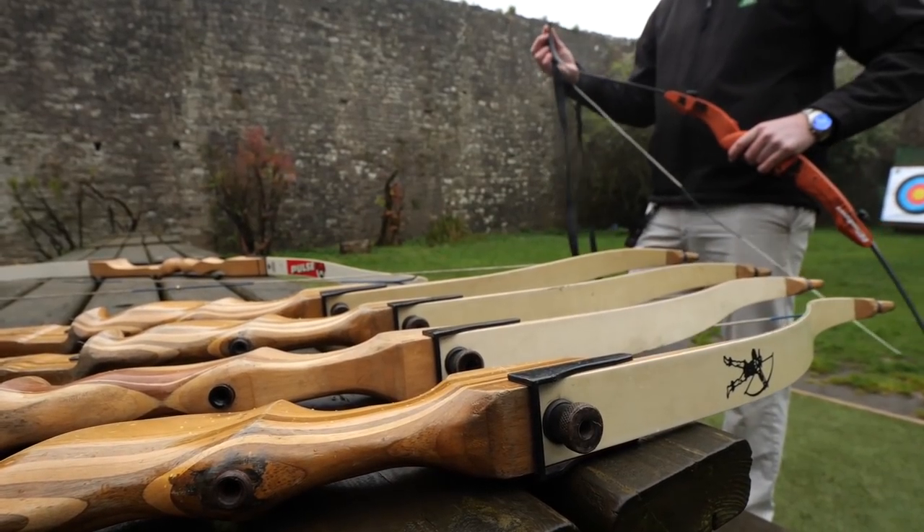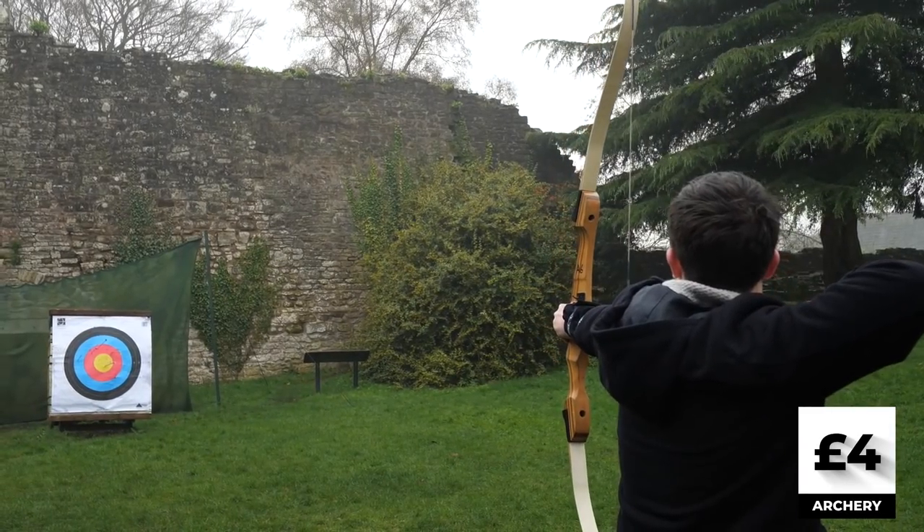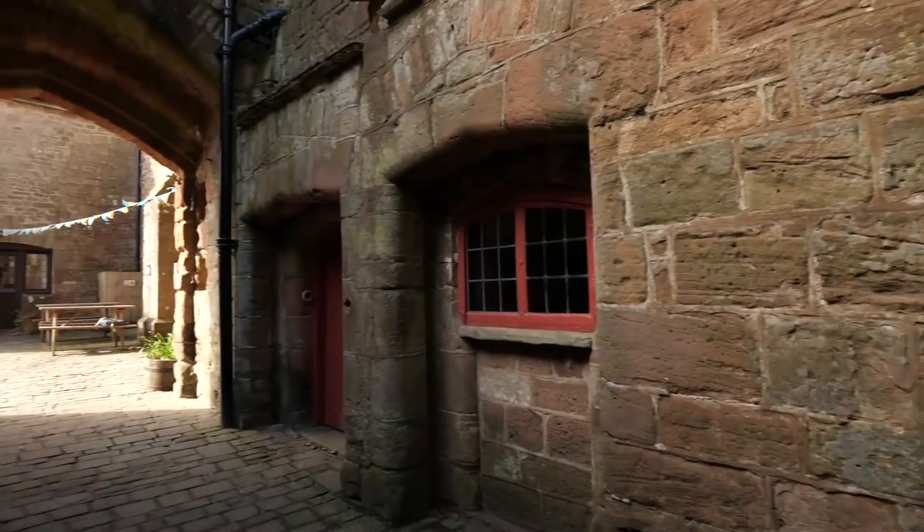One of those activities was archery, which Alex and I took part in this morning — and failed miserably at. But we tried! Following the archery, we had a castle tour to learn about the history of the place.